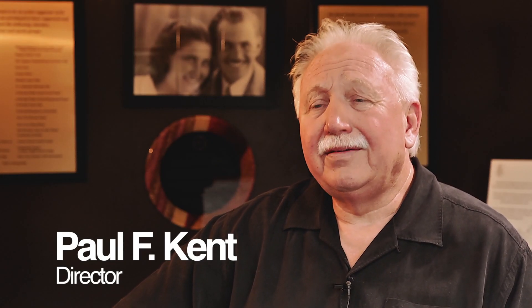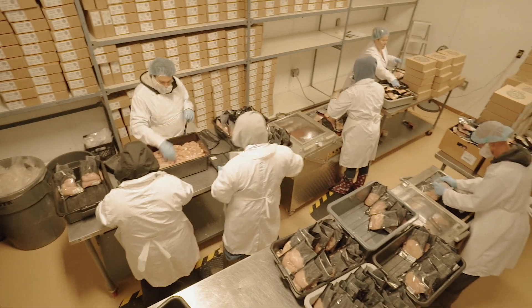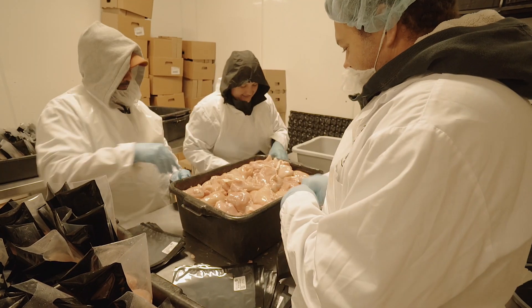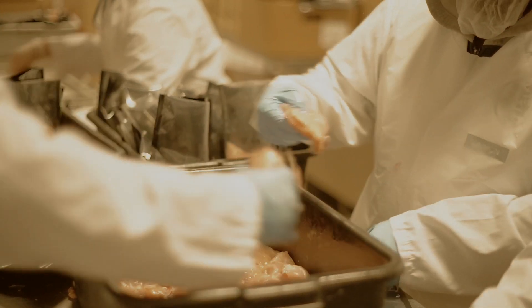In a standard marketplace, young birds are ready for market in 35 days. We at Kent Heritage Farms are nearly double that growing time, allowing the bird to reach full maturity and full size.